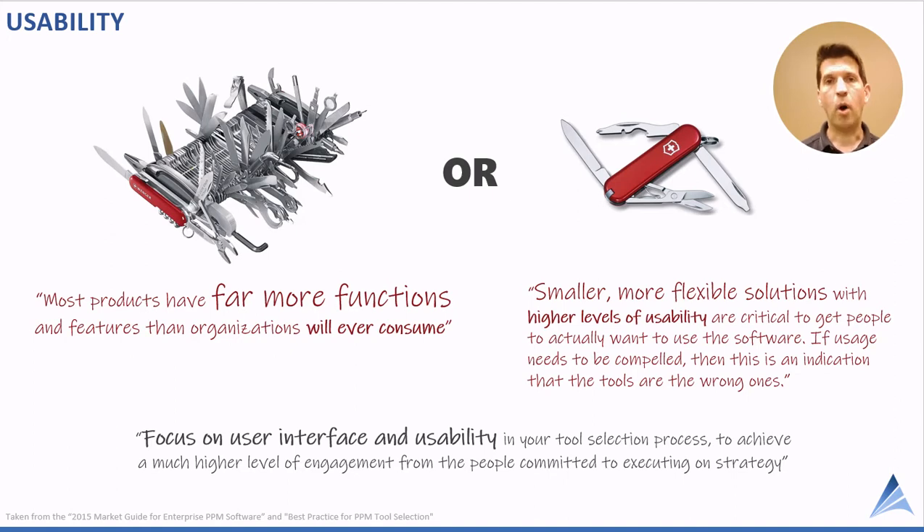Users have to want to use it — they have to like using it. Usability isn't just the user interface; it should be delightful to use. When you get strong user adoption, you get good data, and that good data translates into the right information to make better decisions. That's what will help drive greater business value from your software.